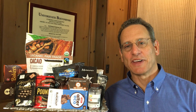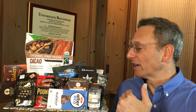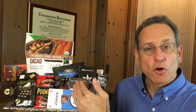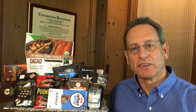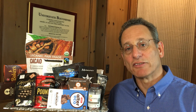Hi, I'm Dr. Todd Cooperman, President and Founder of ConsumerLab.com, and I'm here to talk today about our tests of dark chocolate bars, cocoa powders, nibs, cocoa supplements, all kinds of cocoa-based and cacao-based products that contain high levels of flavanols potentially.